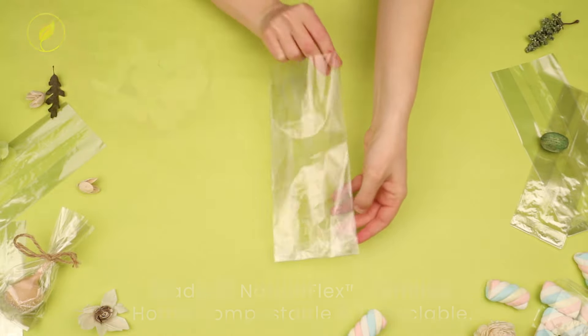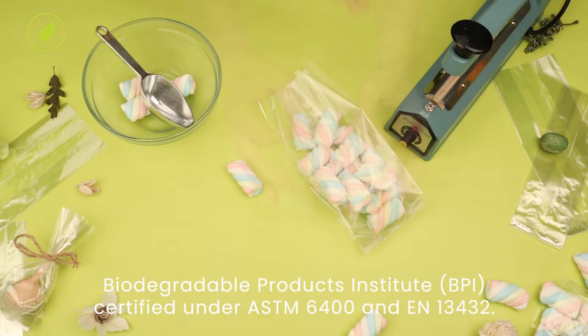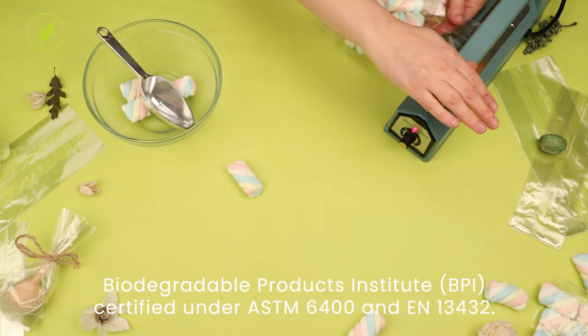These bags use Natureflex cellulose film and are certified home-compostable by the BPI. The material is made of renewable wood pulp that is home-compostable and also recyclable.